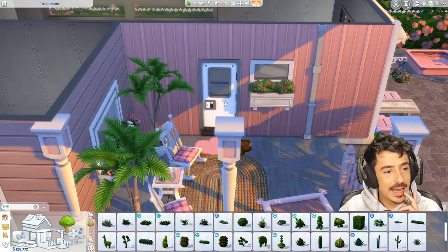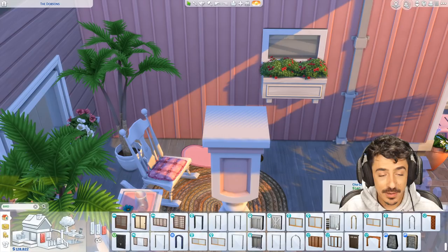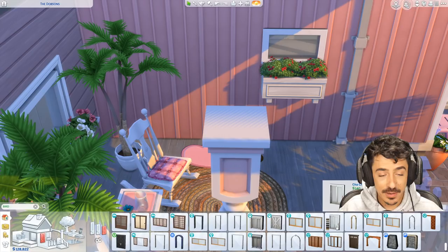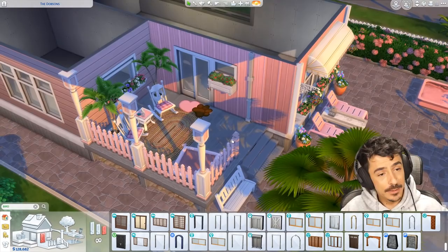Somebody said I should get a glass sliding door here and I'm kind of feeling that idea now that I'm looking at it. Maybe just using the base game one — I think that might look quite cute actually. Yeah, we're going to do it. And the amount of light we can get in here is a bit better as well having a big glass sliding door there.